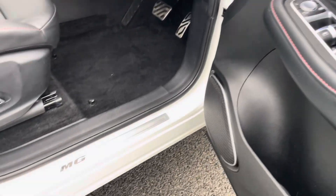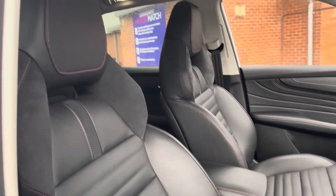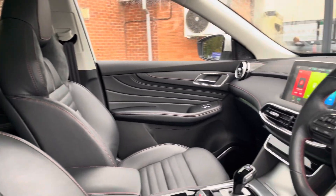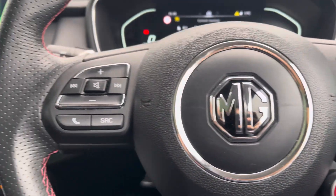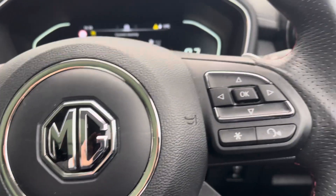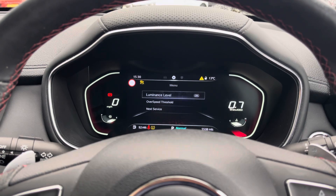Heading into your front interior, you've got these lovely MG branded dorsal trims. Both your front driver and passenger seats are electronically adjustable for improved comfort. The driver also has access to a multifunction steering wheel — on the left side you've got basic volume and channel control options, with the right allowing you to customise information viewable on your digital driver cockpit.